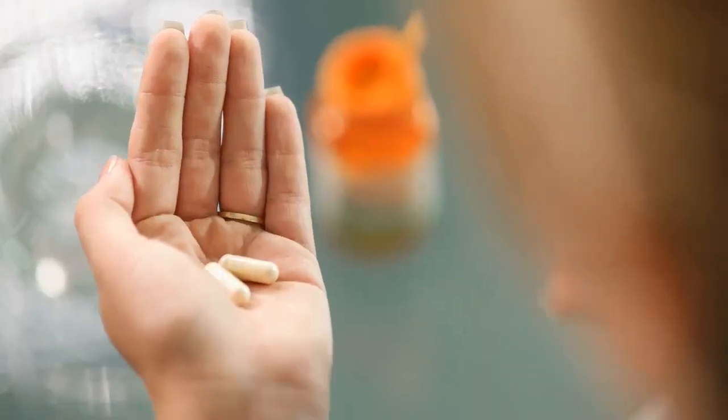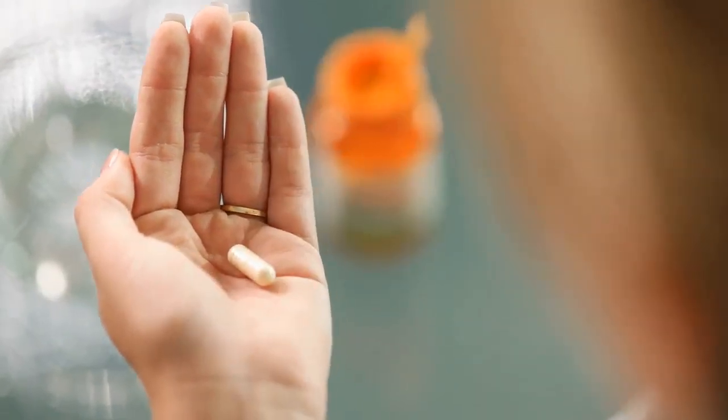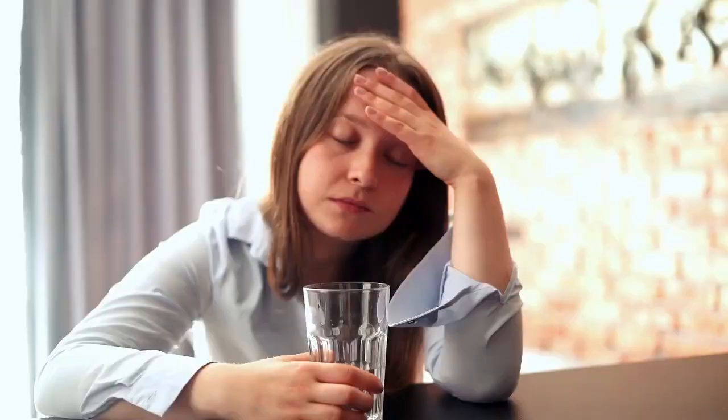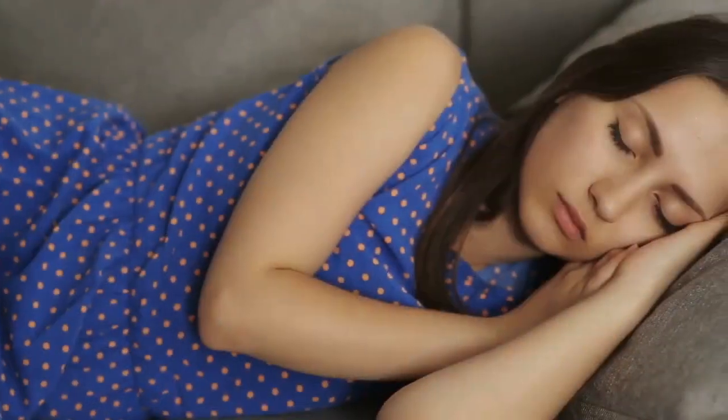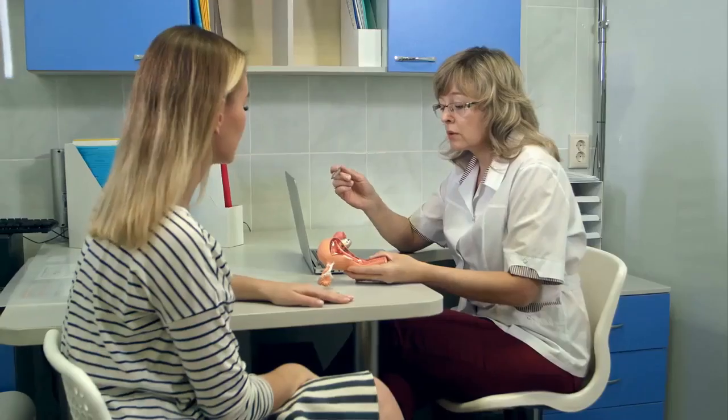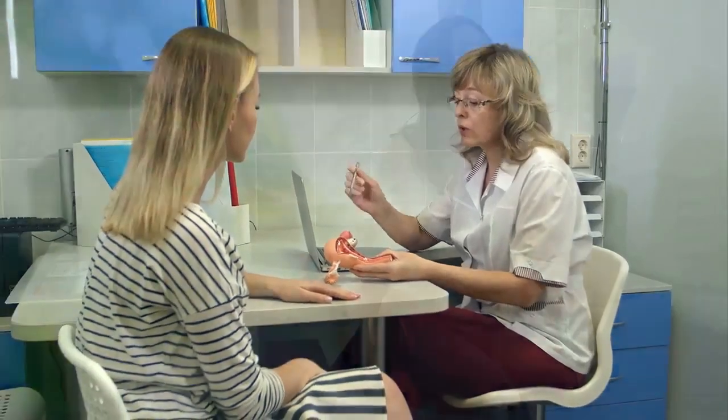Before taking any amitriptyline medications, you should be aware of its side effects. Just like most drugs, amitriptyline causes some side effects that may not be exhibited in every patient. Some of these effects include: headache, drowsiness, low blood pressure, blurry vision, increase in hunger, dry mouth, challenges in urinating, and diarrhea.